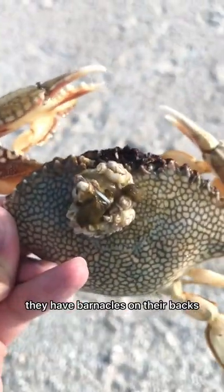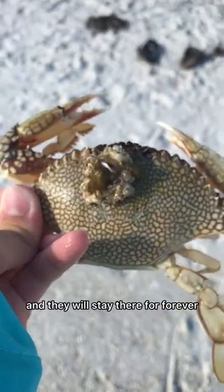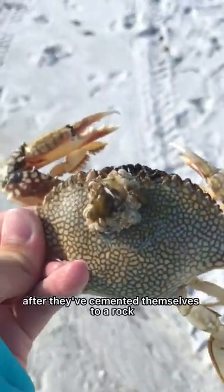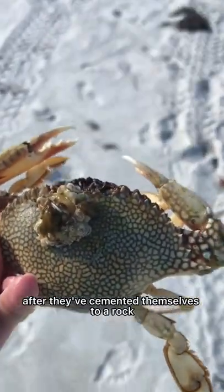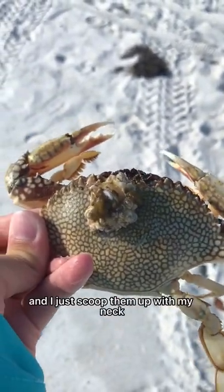Most of the ones I've seen have barnacles on their backs. These barnacles cement themselves onto the crab's back and stay there forever — they can't move once they've cemented to a rock or a crab's back. That's actually how I spotted this guy: I just saw those barnacles poking over the sand and scooped him up.